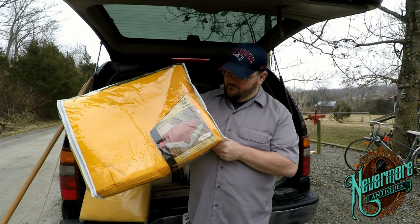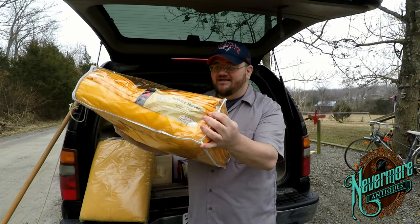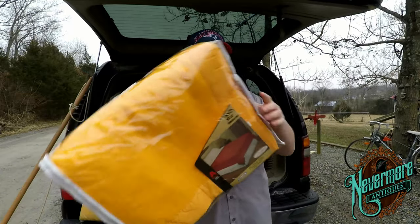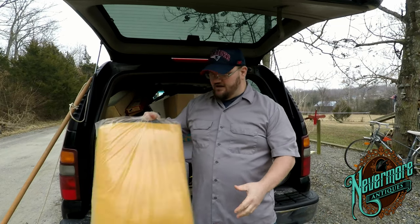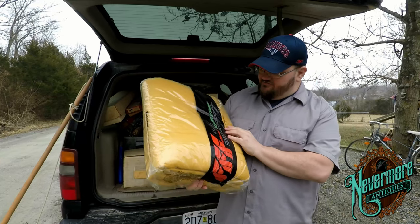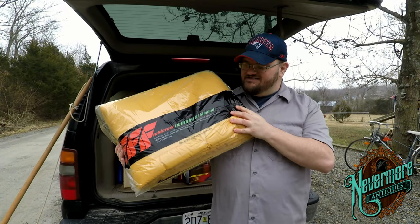Here's a really cool item. It is a new old stock anti-static king size bedspread, made by Monsanto. It's still in the original packaging and has to be from the 1960s. I paid like six bucks a piece for these. I've also got this Fieldcrest style 1603, another one of these really cool vintage blankets from the 1960s. Brand new in the package — it would be a neat item for a movie set filming something from the 1960s or 1970s.